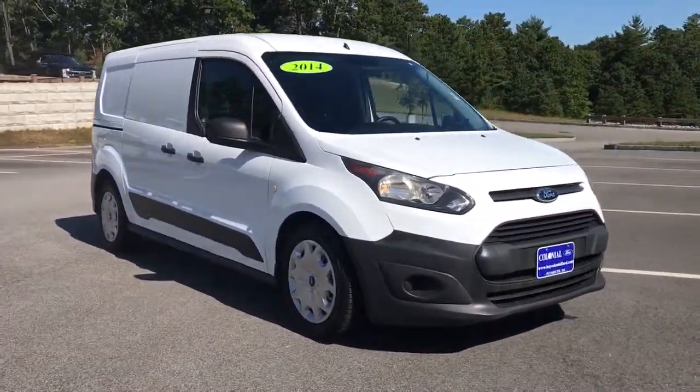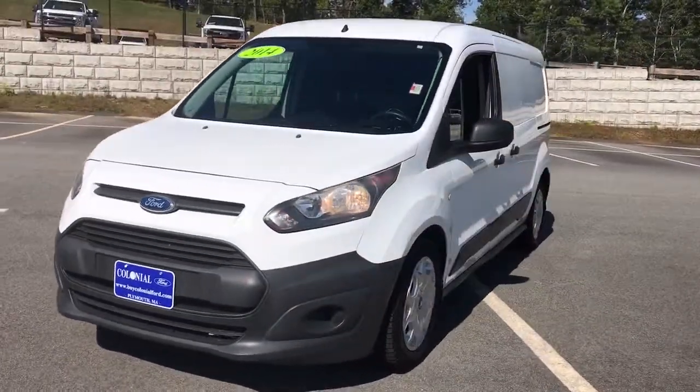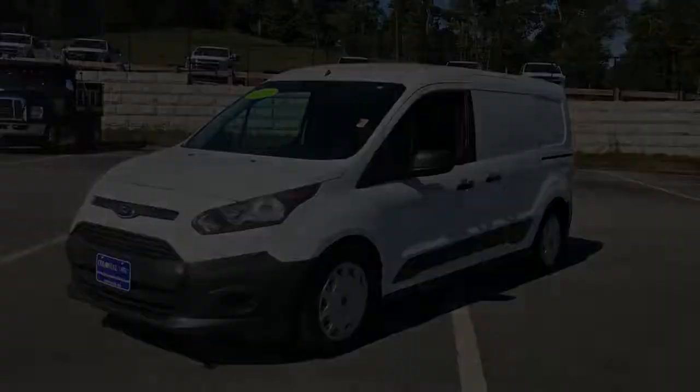Feel the satisfaction that comes from running your passenger or cargo service with comfort, safety, and efficiency. This Transit Connect commercial.